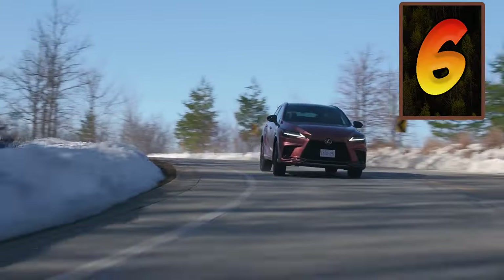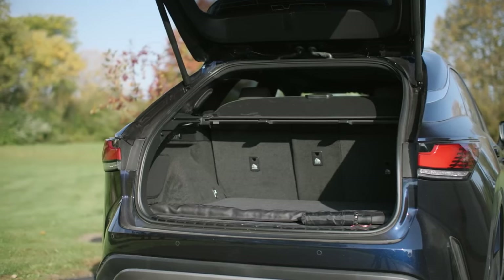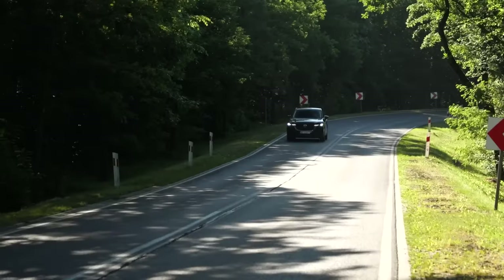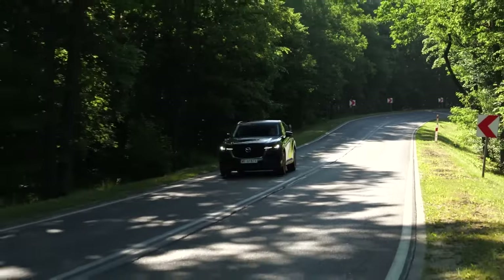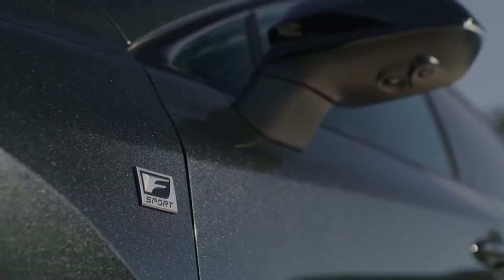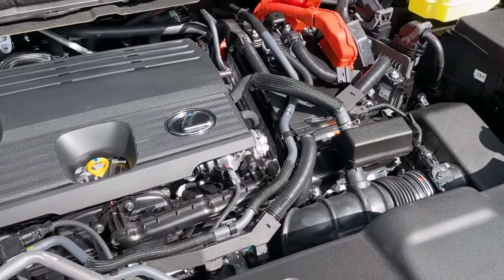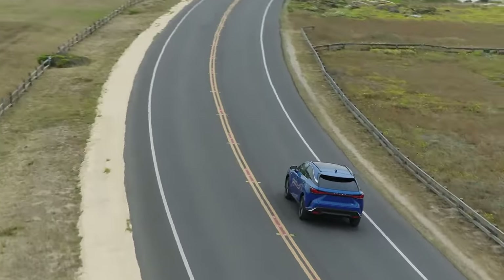At number six is the Lexus RX, still the best seller in this category thanks to its versatility and well-rounded offerings. For 2025, the base RX 350 is available in seven different trim levels, giving buyers a wide range of customization options. The hybrid model shines with an impressive 36 miles per gallon combined, making it a smart choice for fuel-conscious drivers.